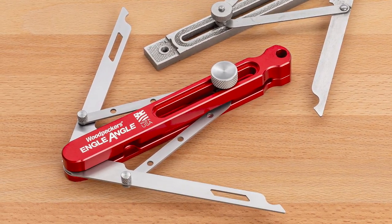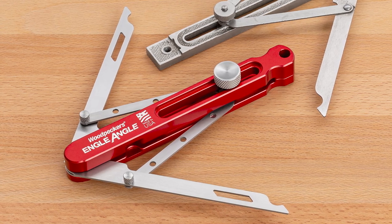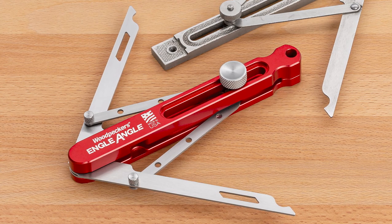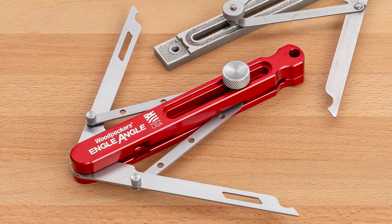Woodpecker's engineer Benjamin Engel set out to honor Trout's original tool, but update the design to work with power miter saws and take advantage of modern materials.